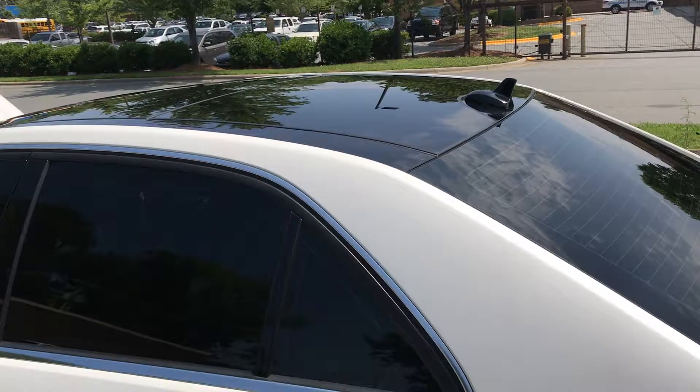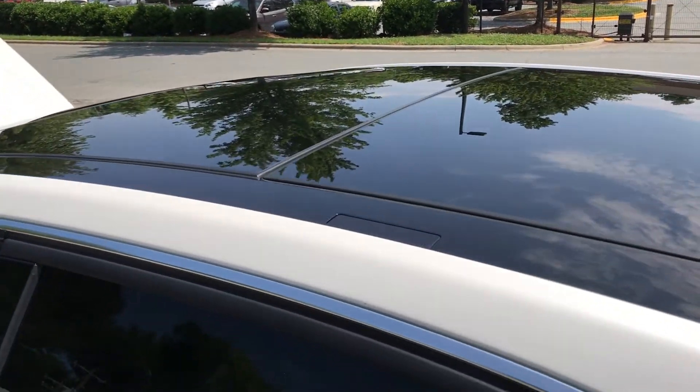This car has the panoramic all-glass roof where the front part will slide back for you.